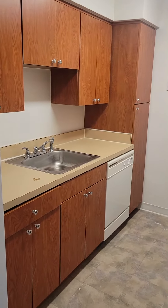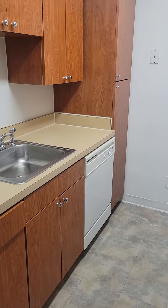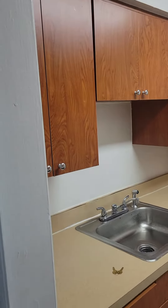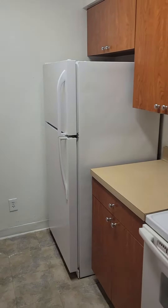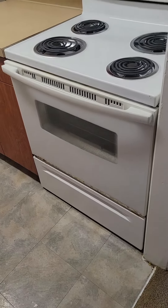The kitchen is fully equipped with a garbage disposal, dishwasher, and lots of cabinet space. Refrigerator, electric stove, and oven.